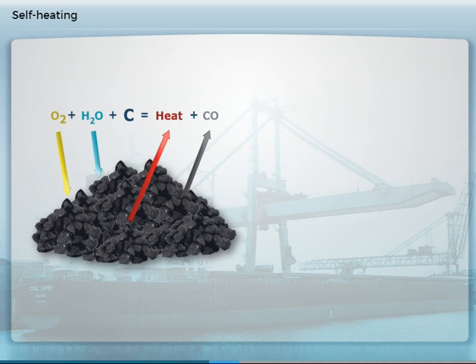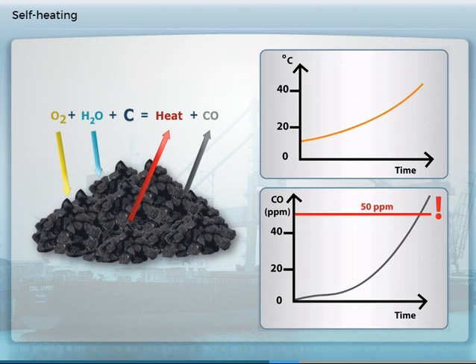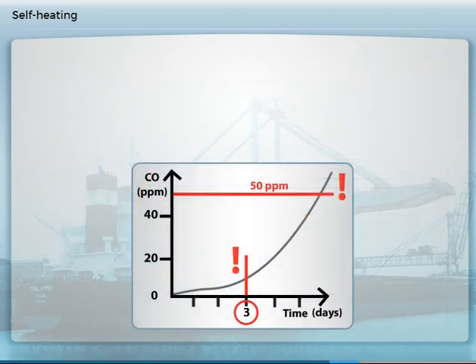The self-heating can be widespread throughout the cargo stow or can be quite localized in hot spots. In addition to temperature measurements, the presence of carbon monoxide is helpful in spotting when self-heating is taking place. According to the IMSBC code, self-heating is indicated when carbon monoxide levels in any cargo space reach 50 parts per million, or exhibit a steady rise over three consecutive days.